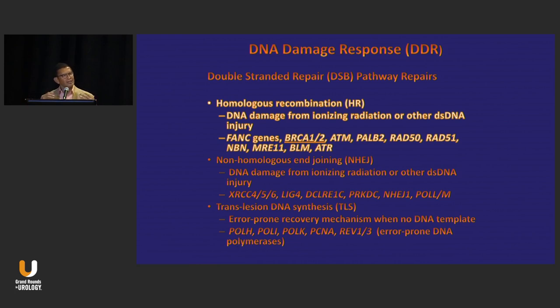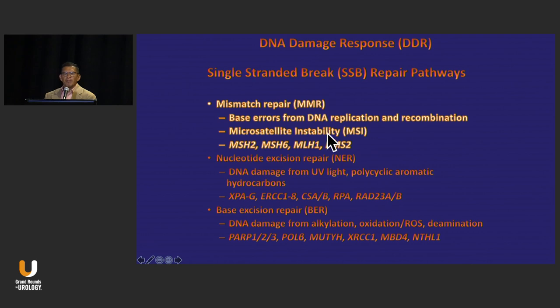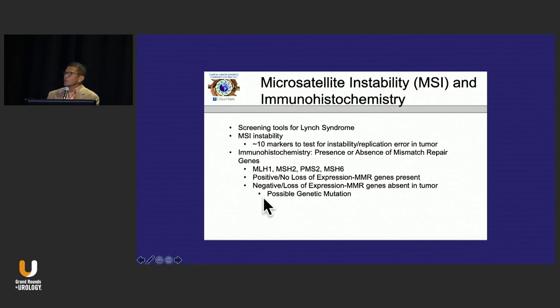When we look at this, what we're talking about are mutations in DNA damage repair. You have genes involved in double-stranded breaks, which is the homologous recombination pathway — the Fanconi genes, BRCA1, BRCA2, ATM, PALB2, RAD50 — a number of these identified as germane in prostate cancer. And then you have mismatch repair, involved in single-stranded breaks: MSH2, MSH6, MLH1, PMS2. Those are also the genes important for microsatellite instability.